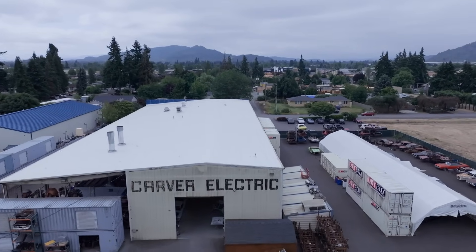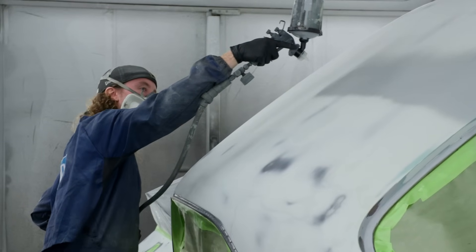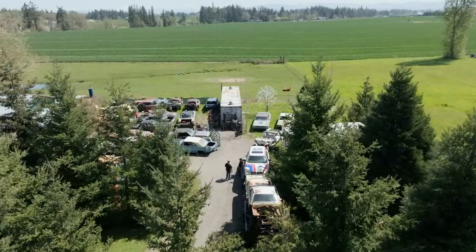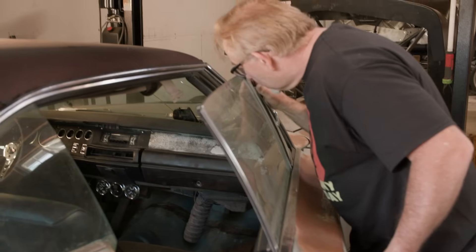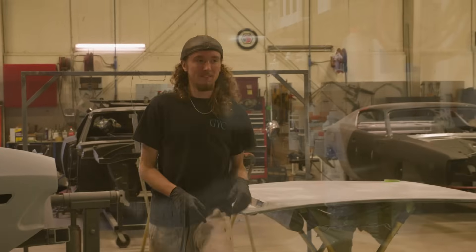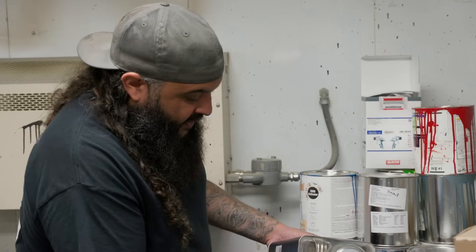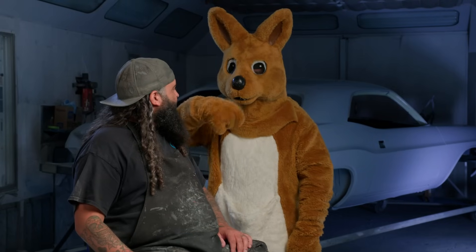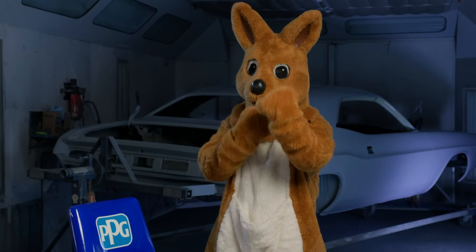This time on Graveyard Cars, Brody excels as an up-and-coming painter, making Will a proud papa. He's killing it and I couldn't be more proud. Mark and Doug head to a massive Mopar wrecking yard to find an A-body for a Graveyard Dreams build. He specializes in Mopar only, but they discover more than they bargained for. When Will is left in charge of the shop, will the number one painter rise to the occasion or end up sideways headed for a guardrail? Find out on this episode of Graveyard Cars.